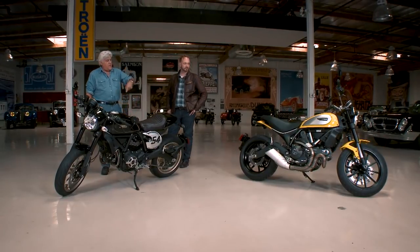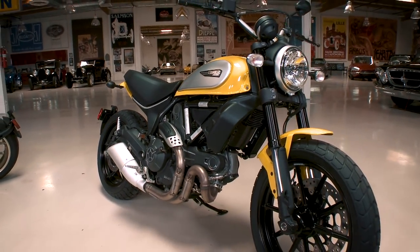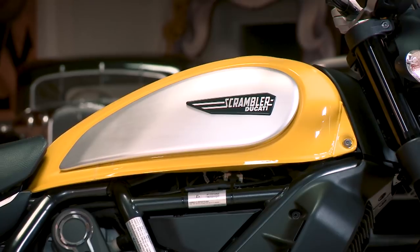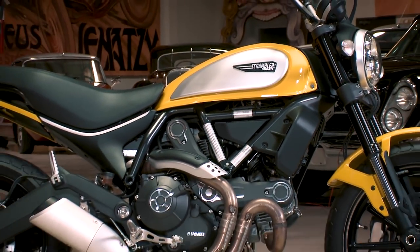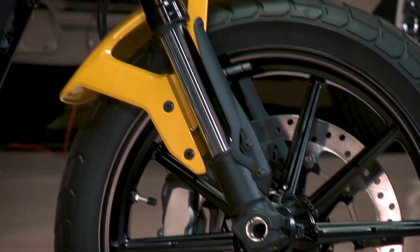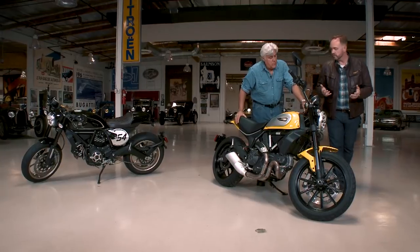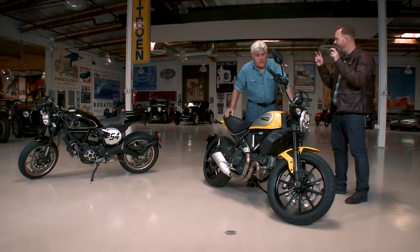I have older bikes where you shift on the other side — some English bikes pre-'75 — and you ride along after riding a modern bike and you really downshift hard and lock up. It's not good. What's the difference between these two bikes? This is the Scrambler Icon — this is what launched the rebirth of the Scrambler family. We brought this out a little over two years ago, inspired by Scramblers that actually came out — a bike that was built for the U.S. in 1962, specifically for the U.S. market.